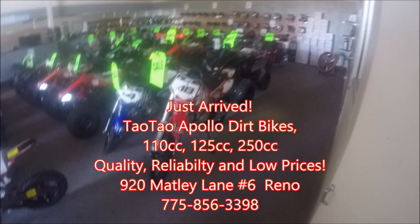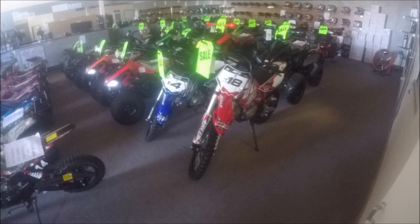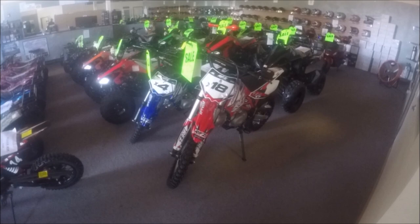Hey guys, ScooterATVSales.com at Scooter City ATV Wholesale Outlet here in Reno, 920 Matley Lane, number six. Phone number is 775-856-3398. We just had an arrival of Tao dirt bikes and Apollo dirt bikes.